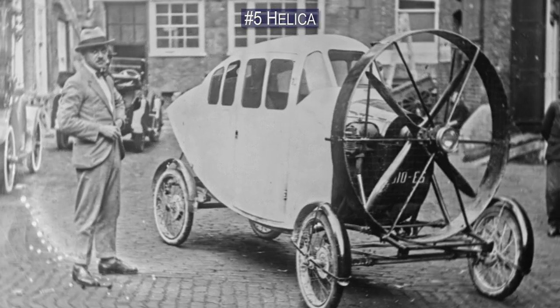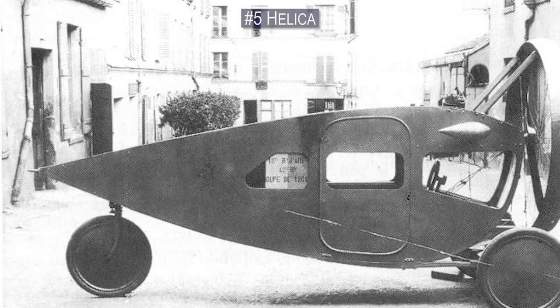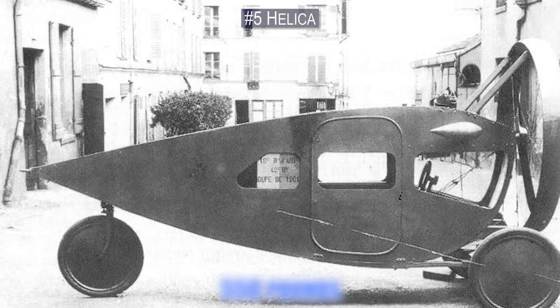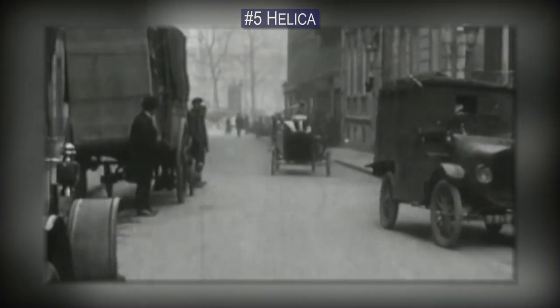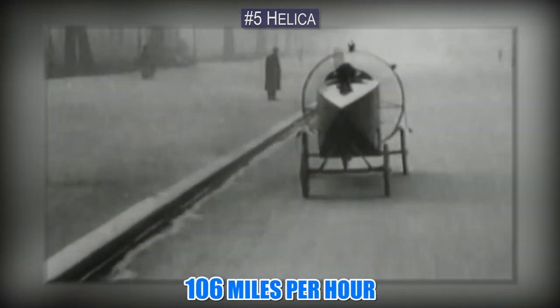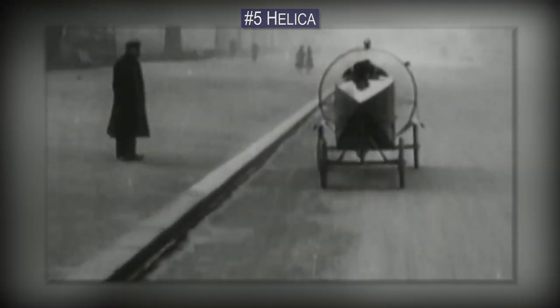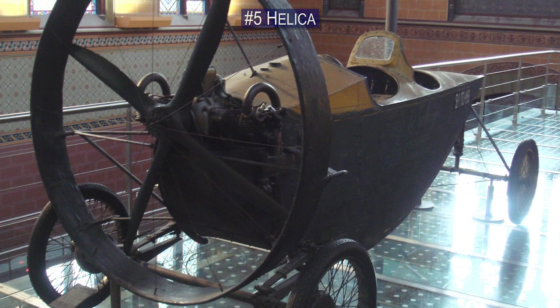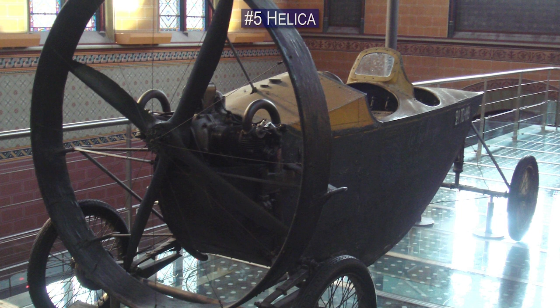The first Helica prototypes were made out of plywood, and they weighed around 550 pounds, which meant that they were quite fast. In 1927, one of Marcel's prototypes clocked in at 106 miles per hour while speeding at the French circuit. That's pretty impressive for what's essentially a propeller-propelled vehicle.